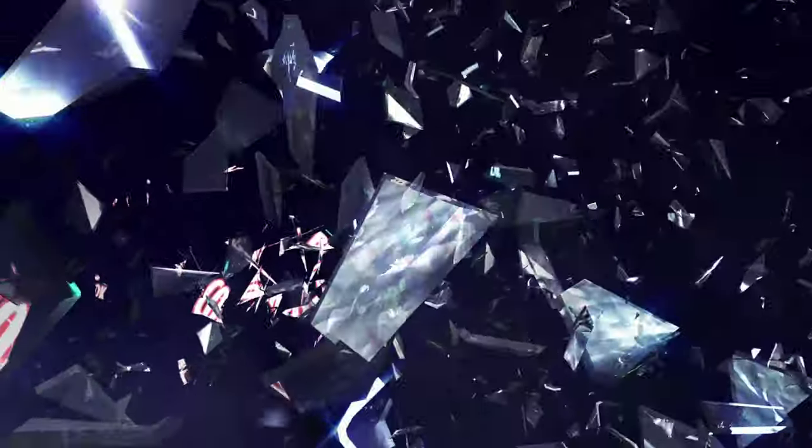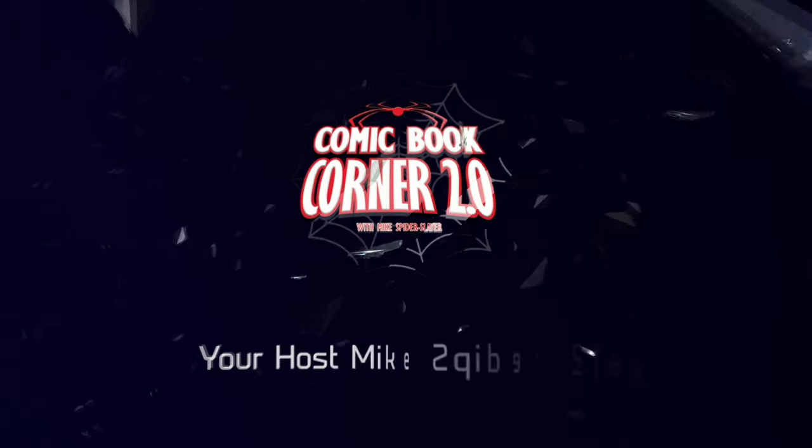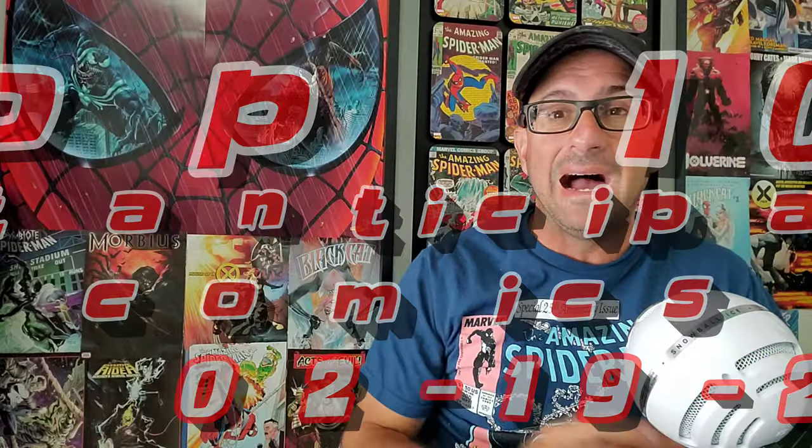What's up, webheads? Get your pen and paper ready because I'm about to kick off this top 10 most anticipated list. Hey, all you webheads out there, welcome back to Comic Book Corner 2.0. And fans, you're with me, Mike Spiderslayer, getting ready to bring you my top 10 most anticipated comic books. This is for February 19th, 2020.